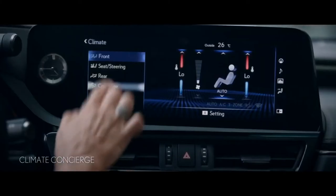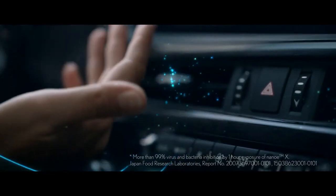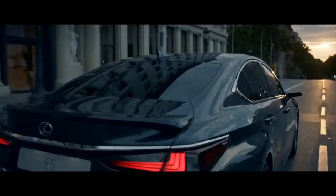Feel the comfort of standard dual or three-zone climate concierge. Experience air moisturized and purified by NanoEX technology, inhibiting viruses and bacteria.